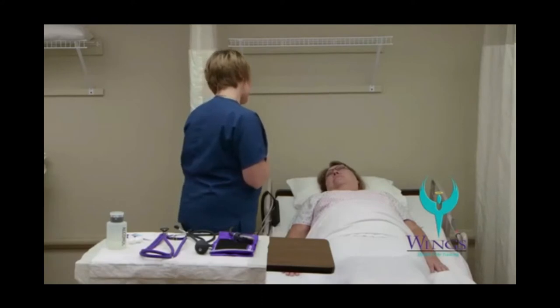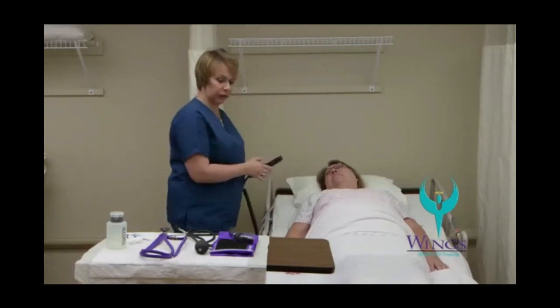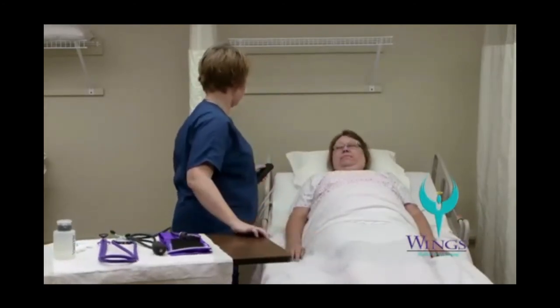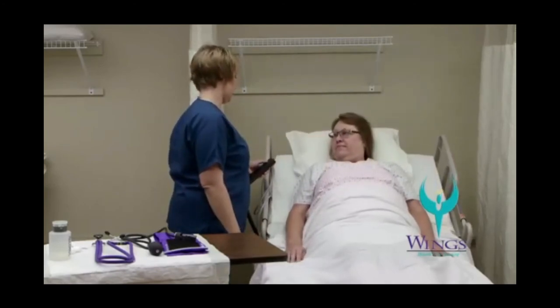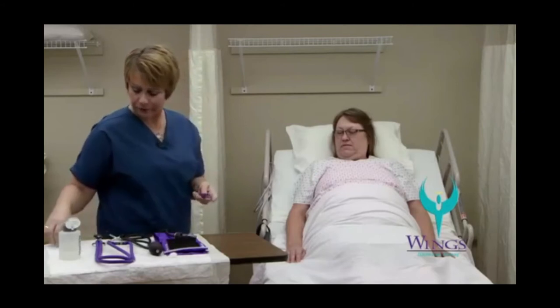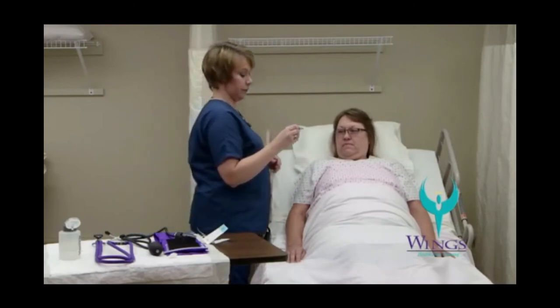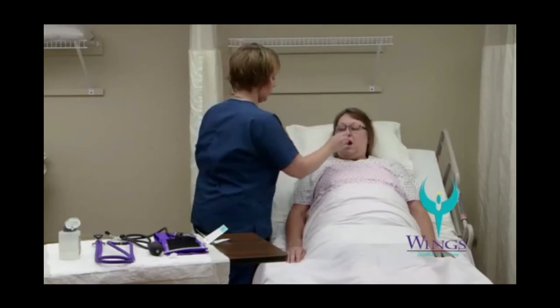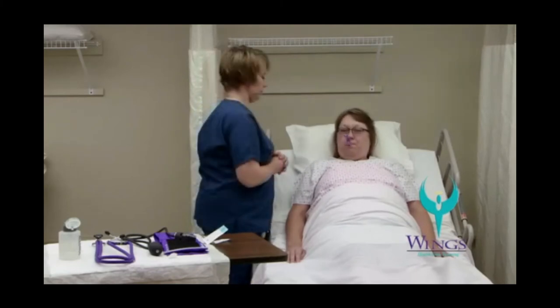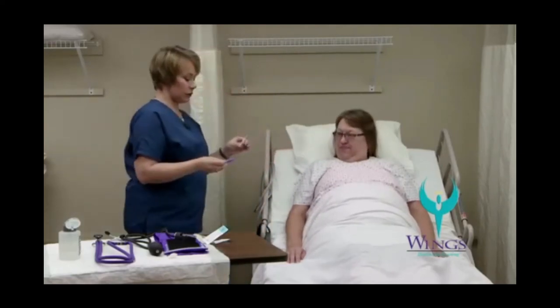Hi Beth, my name's Mari. I'm going to be your aide today. I'm here to check your vital signs. The first thing I'm going to do is raise the bed up to a good working level for me and raise the head of the bed. First, I'm going to check your temperature. I'm going to clean the thermometer with a small amount of alcohol in a cotton ball. The thermometer goes in the plastic sheath between the two plastic pieces. I'll turn the thermometer on and wait for it to say it's ready. The thermometer goes under the tongue and in the back of the mouth. Your temperature is 98.6, Beth. I'll take the thermometer sheath off and place it in the trash can.